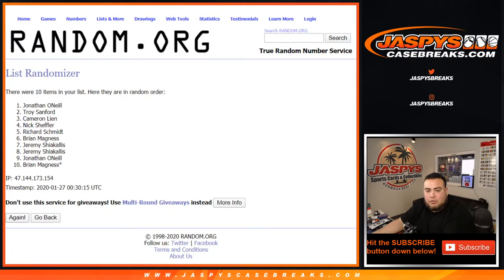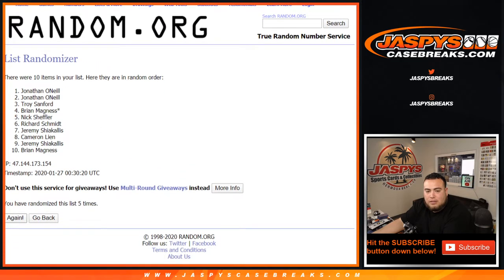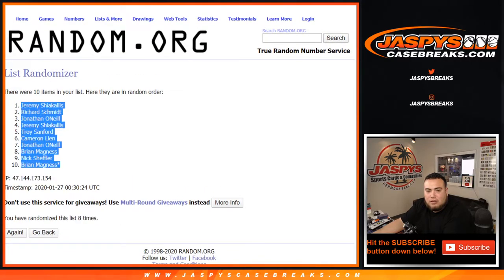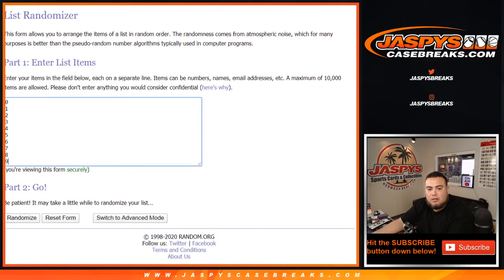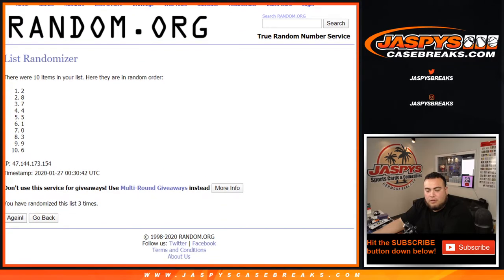Counting up: one, two, three, four, five, six, seven, and eight. Eight the hard way — eight times. Boom, there you go — eight times right there.